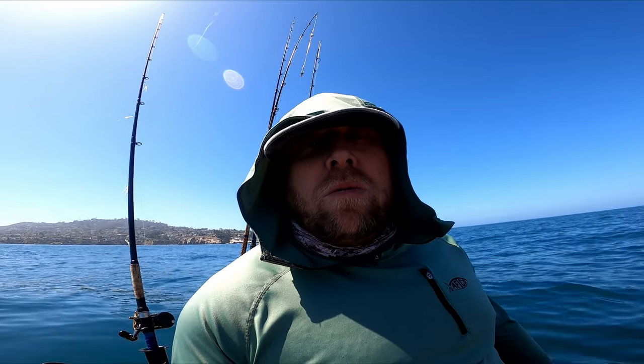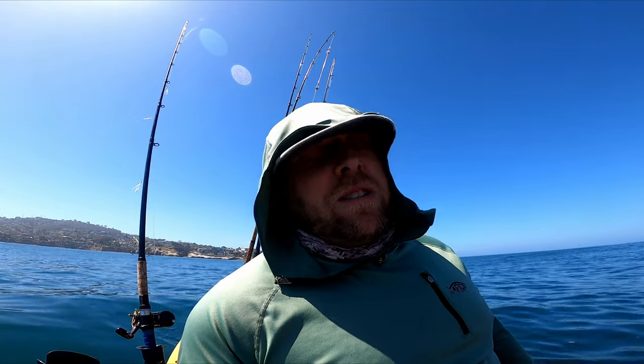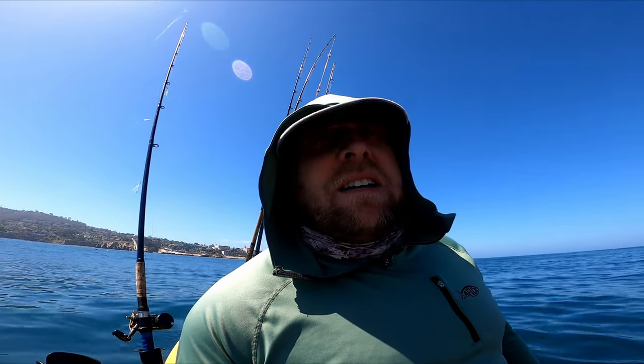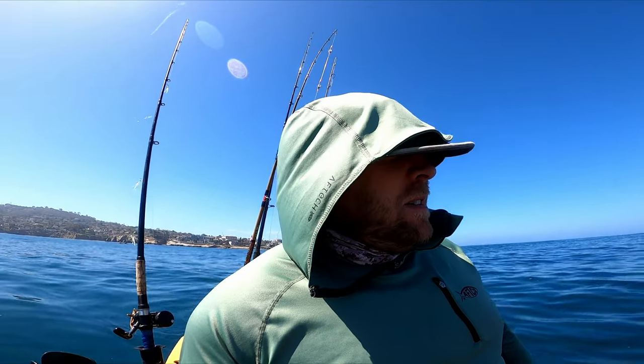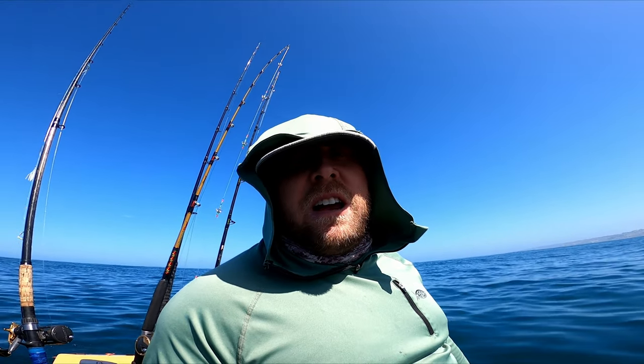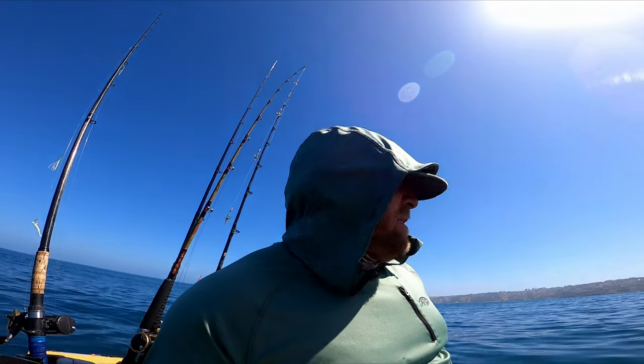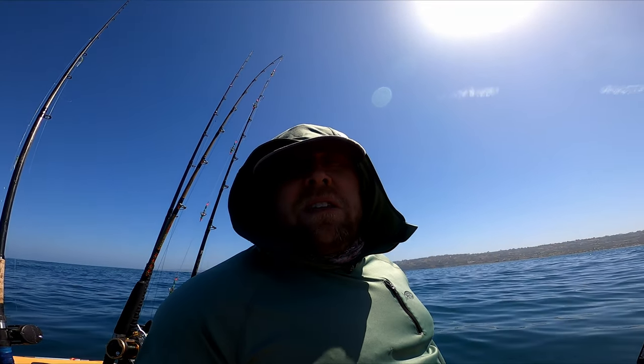It keeps me motivated to create new content and get back in the groove of things. If this is your first time checking out the channel, maybe you should consider subscribing — you can look back at some of my other videos and get an idea of some of the tactics and skills you might need for fishing out here on a kayak. Try to get back into the groove of replying to comments. Make it out here if you can, and if you see me on the water, go ahead and say what's up — it's always good to see supporters on the water. Thanks again, we will see you at the launch.